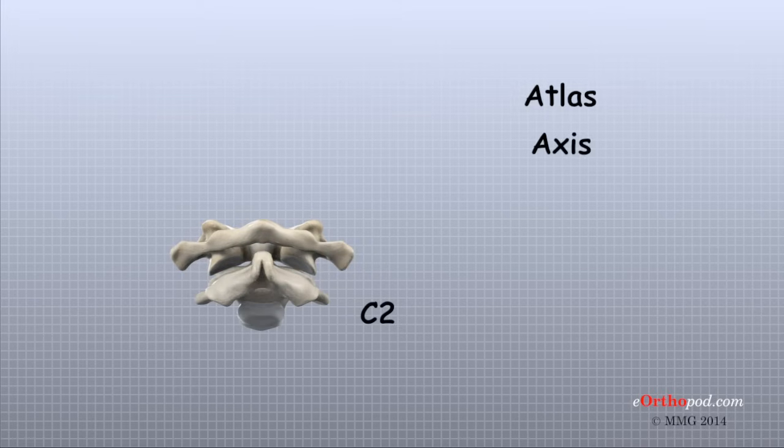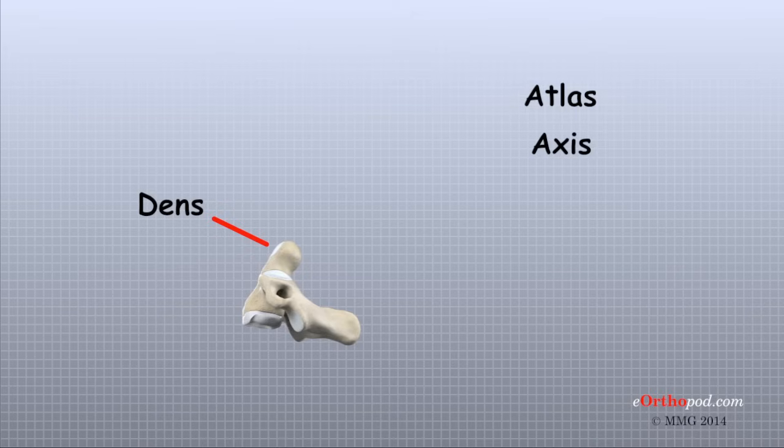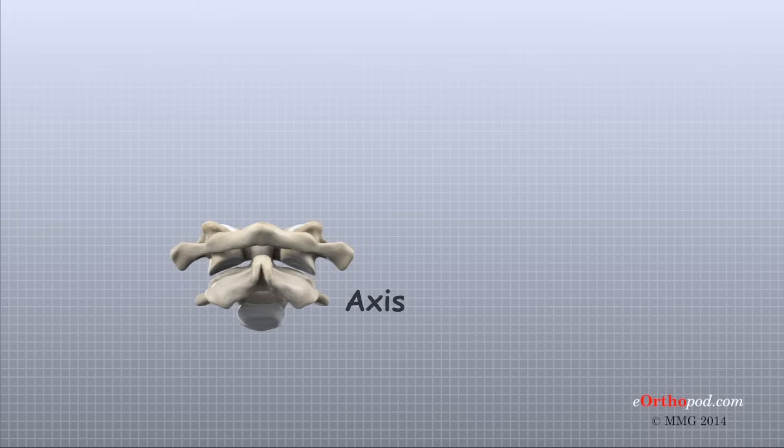The atlas sits on top of the C2 vertebra, also called the axis. The axis has a large bony knob on top called the dens. The dens points up and fits through a hole in the atlas. This specialized connection between the axis and the atlas gives the neck most of its ability to turn to the left and right.